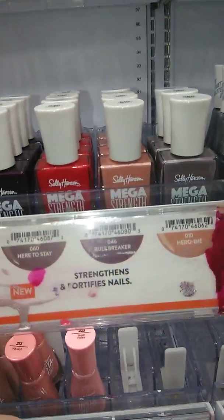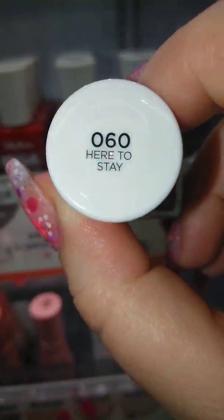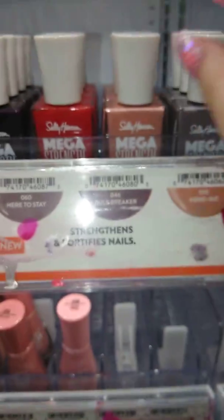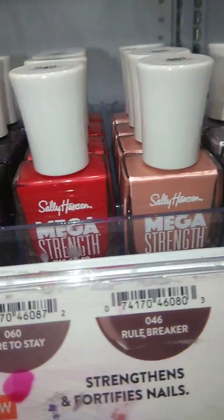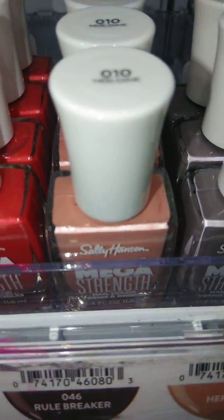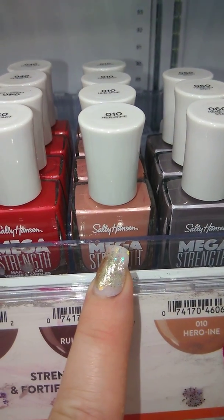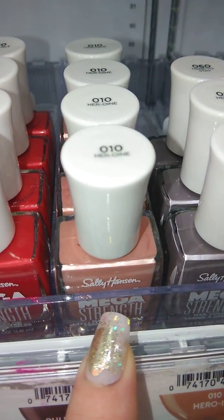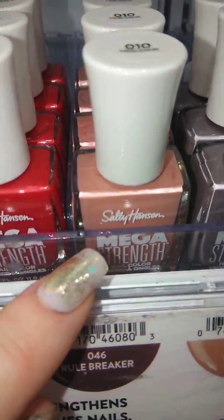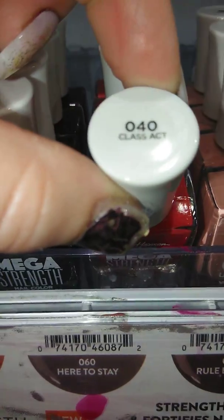Now we are getting into these Mega Strength. These are just plain colors, you guys, so I'll just leave them in here since there's a lot more to show, if that's okay with you. As I point at it, I'll tell you the name. This one's called Hero... I'm not even going to say the name of this one because, like I said, I'll mispronounce it. Here you go.